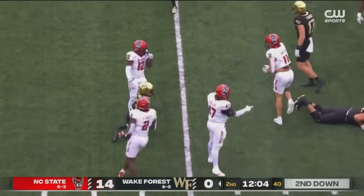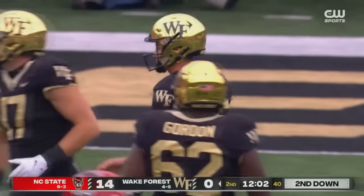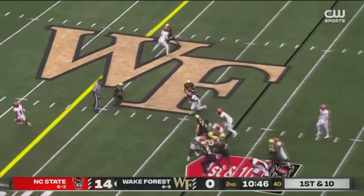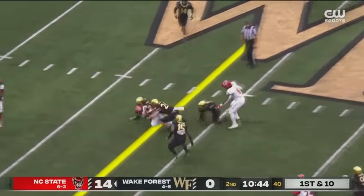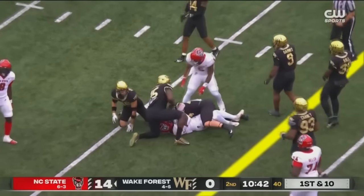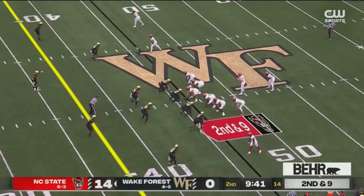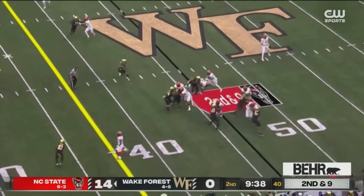The handoff goes nowhere, the ball carrier gets spun down. DeMond Claiborne in his second quarter. A passing touchdown and a rushing touchdown for Brennan Armstrong. Out near midfield on the play for NC State — that's first down yardage. For NC State, went 97 yards after that goal line stand.